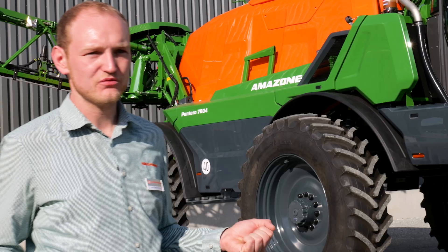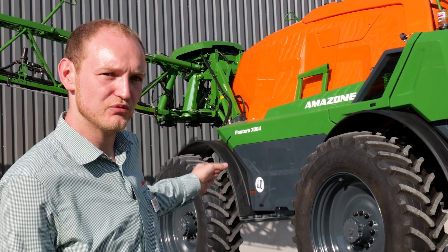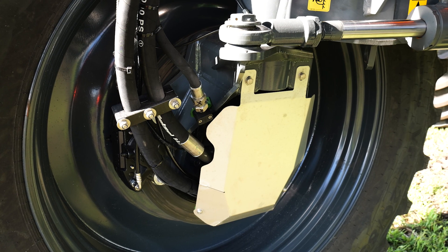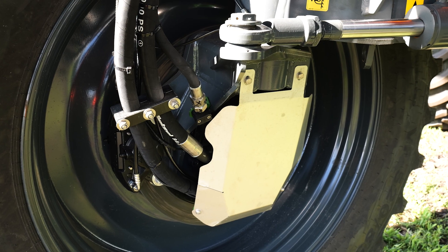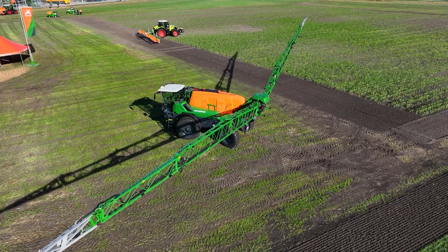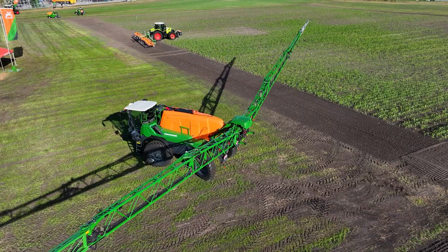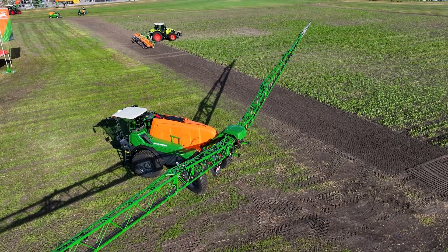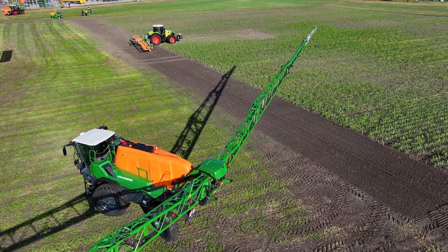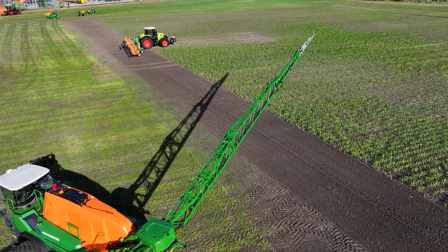Especially for hilly conditions, we have a very big gear reduction of 1 to 30.5 inside, which gives us a lot of torque with our wheel motors. So we are very powerful even on very hilly land. And of course, for slopes it's also important that the machine is not too heavy. This sprayer, for such a big tank volume, only has a tare weight of roughly 12 to 12.5 tonnes depending on equipment, which is quite a low tare weight for such a big machine.